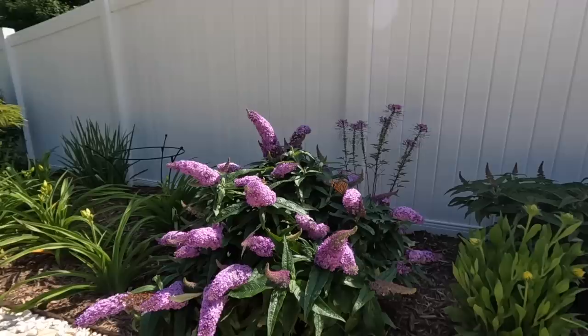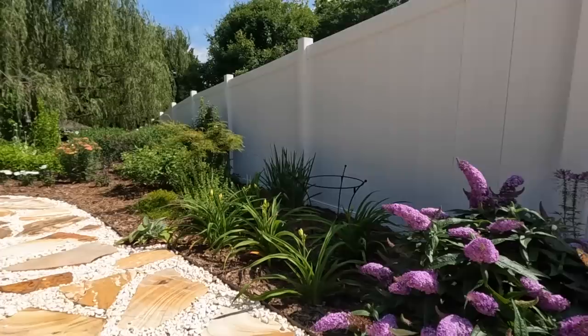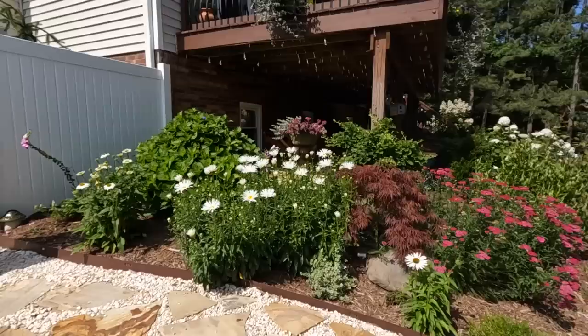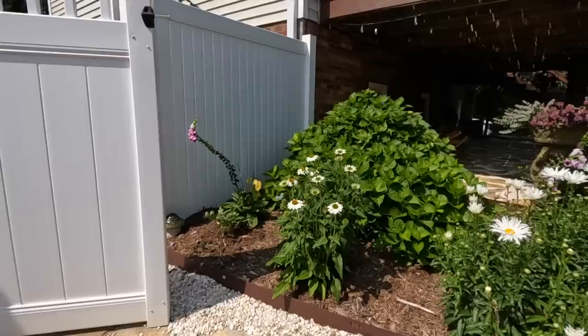Look at these fuchsias - beautiful red color. Moving down, the Pugster Amethyst butterfly bush has had a sweet butterfly hanging out on it the whole time I've been here. Clearly the butterfly bush is aptly named - it is a huge pollinator attractor. Daylilies here - these are the Shalom peony display, a nice sweet peach. There's catmint, lots of different Japanese maples, and irises.